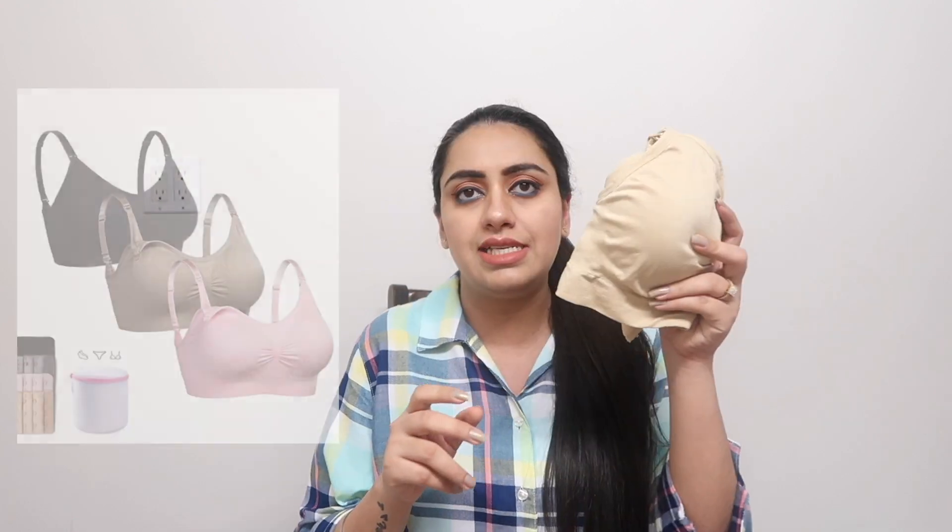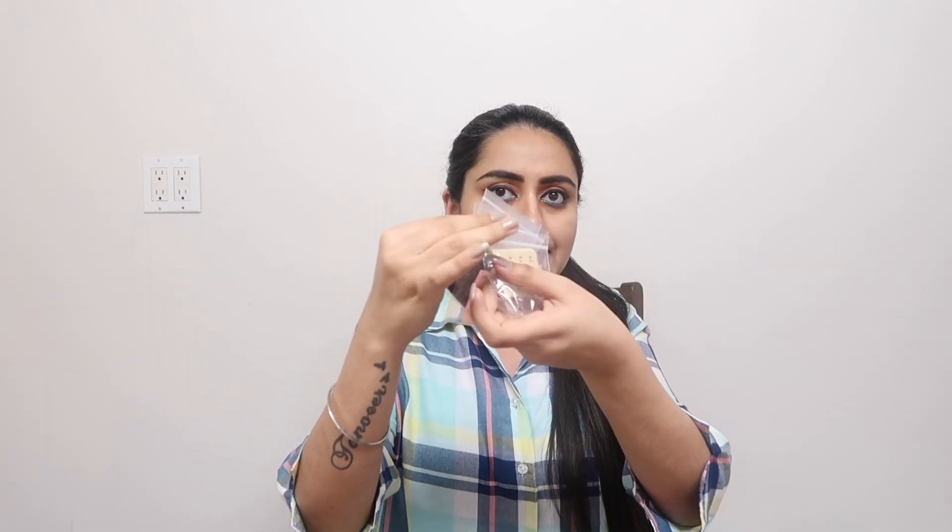The first and most important product you would need are maternity bras with maternity hooks. The hooks come along with the bra in most cases. I'm talking about these bras I ordered from Amazon — a pack of three colors: pink, nude, and black. I ordered two packs, so six bras total, which is enough. They come with different hooks.